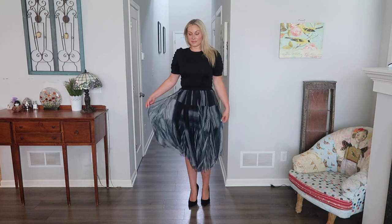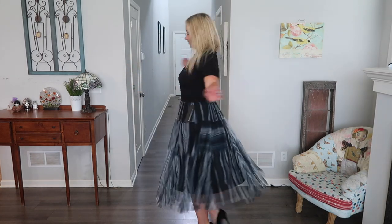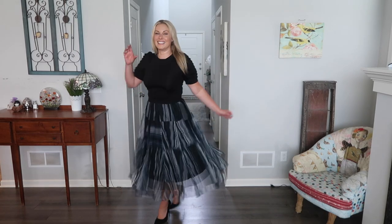Next I'm trying on two separate items: this basic black shirt that is again really nice quality — it has a silky feeling — and this twirly skirt. I love, love, love this skirt. After I opened it up I was so happy with how it actually looks.